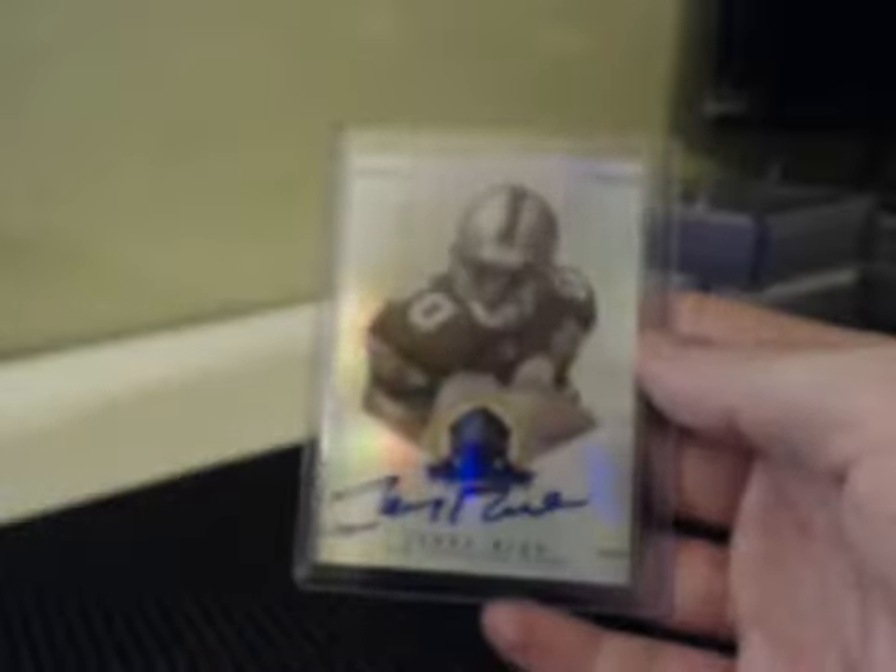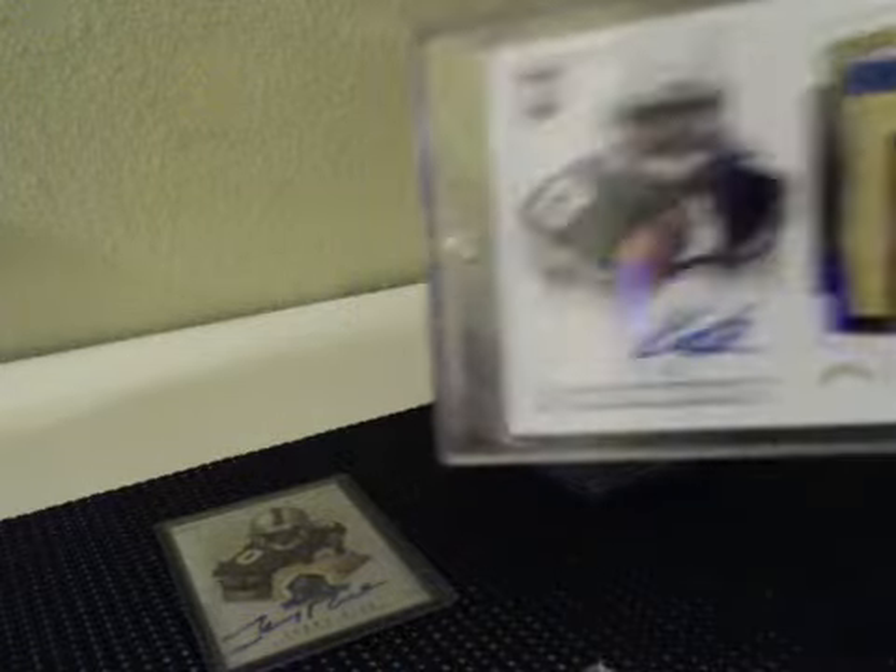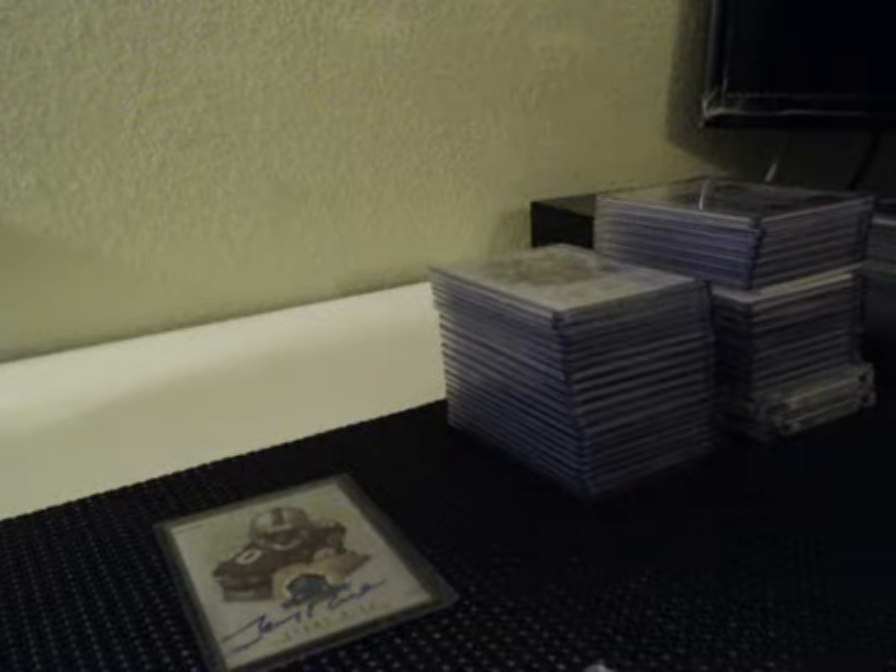Alright, so that does it — that was the first case of the night. Pretty sick: Jerry Rice, T-Wil, Keenan Allen, had that Geno book, 101 Justin Hunter, Andrew Luck Auto. Pretty good stuff. Alright, thanks for watching, thanks for joining.